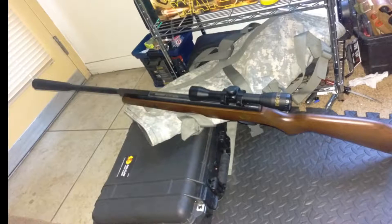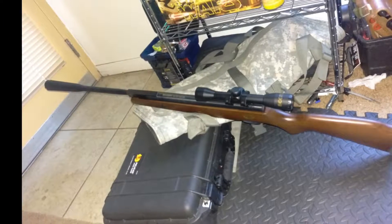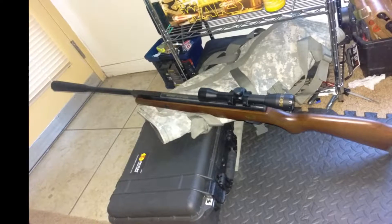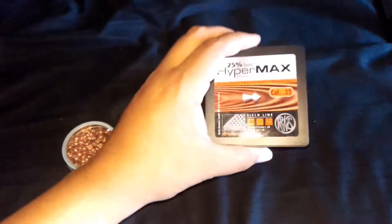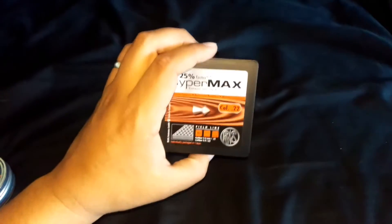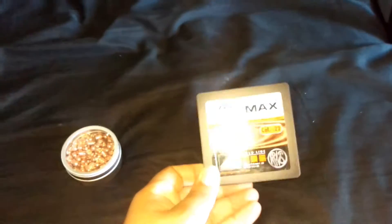Hey YouTube, here we are with another chrony test. This time we'll be testing out the Beeman Quiet Tech dual caliber. We're gonna be using the .22, and here are the pellets we're gonna use for this gun. Let's start off with the RWS Hypermax — it is a .22 pellet. These are all .22 pellets. This one is sitting at 9.9 grains, very light.